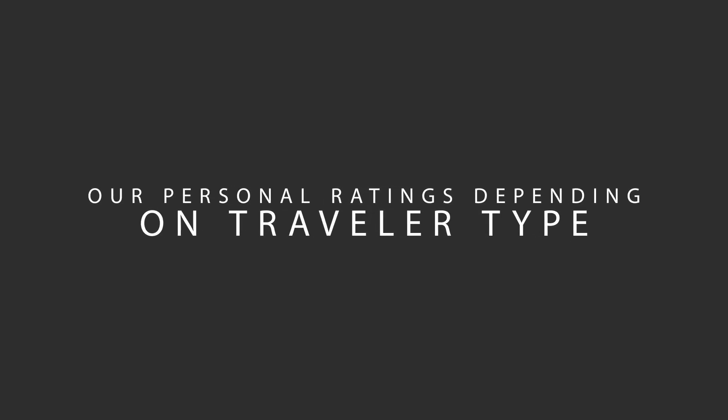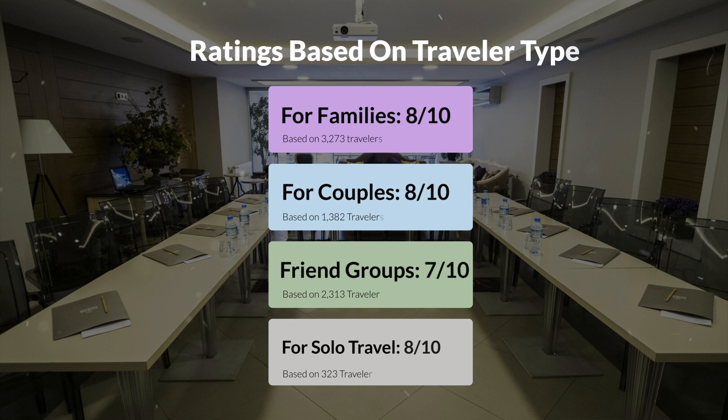Now let's move on to our personal ratings for this hotel, depending on the type of traveler. For families: 8 out of 10. For couples: 9 out of 10. For friend groups: 7 out of 10. For solo travel: 8 out of 10.